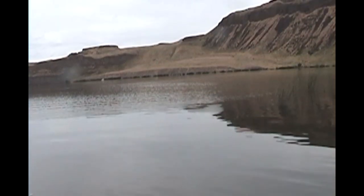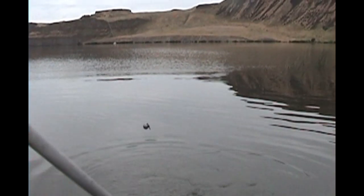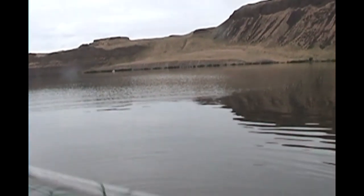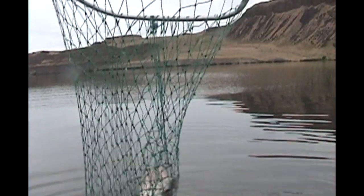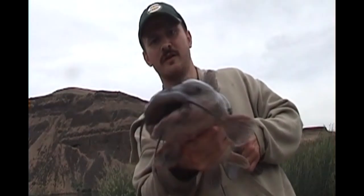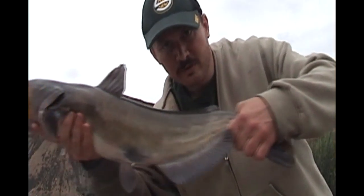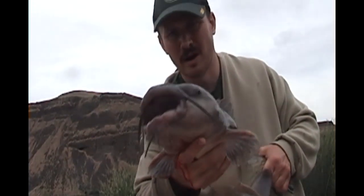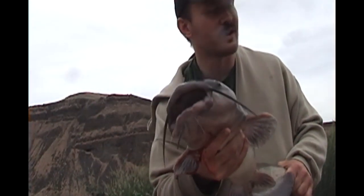That was scary from the motor. Woo! Look at that catfish — still got the hook embedded in him. This one's a lot bigger than the first, probably a good six inches longer and a lot fatter. This is the second catfish!